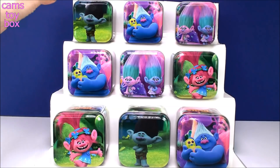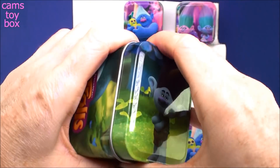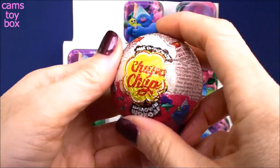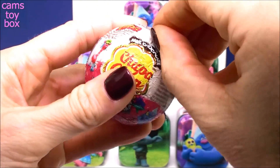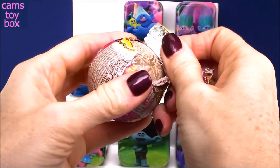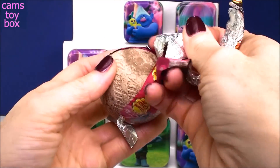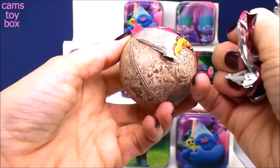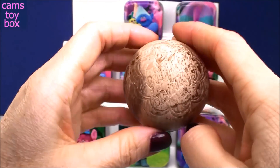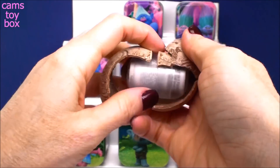So let's get started up on top with Branch and see what he has inside. Our first surprise is a Chupa Chups Surprise, which is a chocolate surprise. All of our surprises today are Trolls themed. Look what happened to this chocolate - it's a funny color, isn't it? I wonder if maybe it melted under the lights and then got hard again. Sometimes that happens.